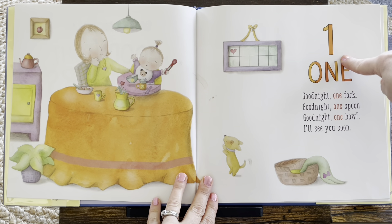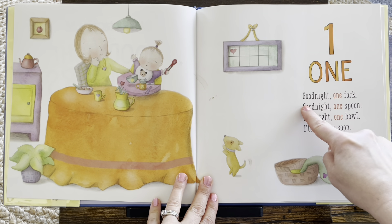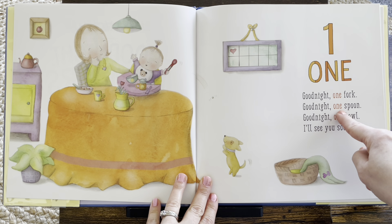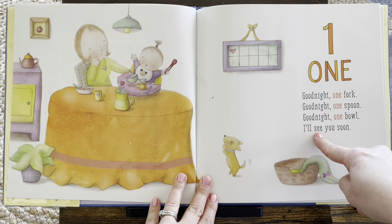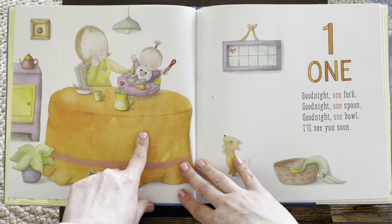Whoa! There's number one. One. Good night, one fork. Good night, one spoon. Good night, one bowl. I'll see you soon. Good night.